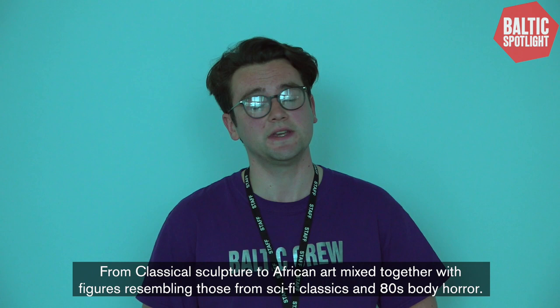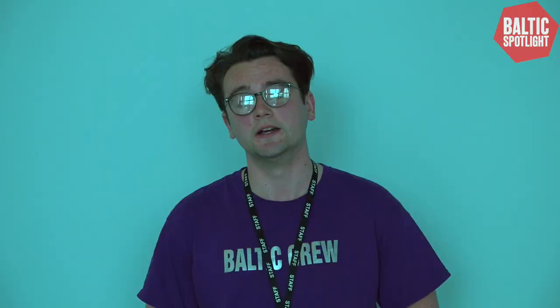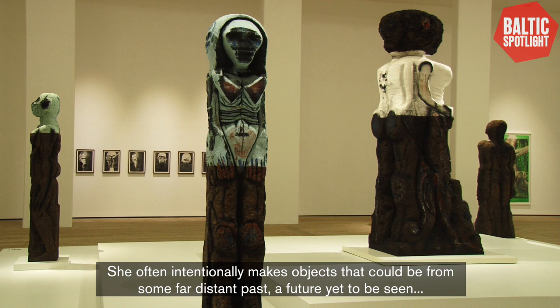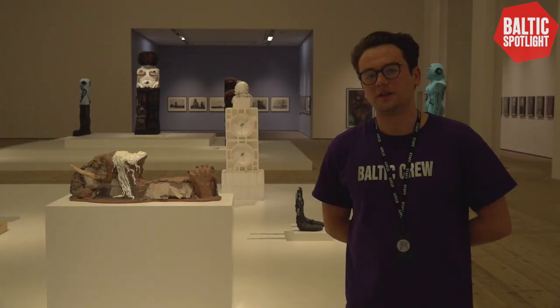This can be seen from her varied and sometimes unexpected combinations of materials and wide range of inspirations — from classical sculpture to African art mixed together with figures resembling those from sci-fi classics and 80s body horror. She often intentionally makes objects that could be from some far distant past, a future yet to be seen, or perhaps paradoxically a bit of both.